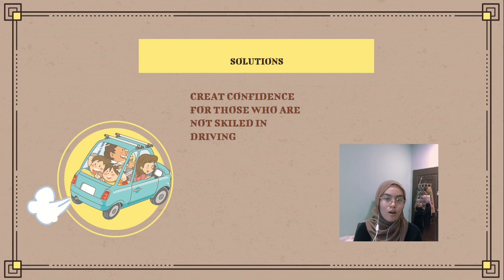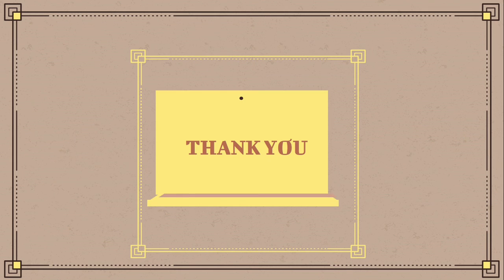Lastly, the solution the Volvo XC60 offers is to create confidence for those who are not skilled in driving. For example, its technological systems can simplify driving without having to do many things manually, allowing the driver to drive in a comfort zone. Thank you for watching — see you again, bye.